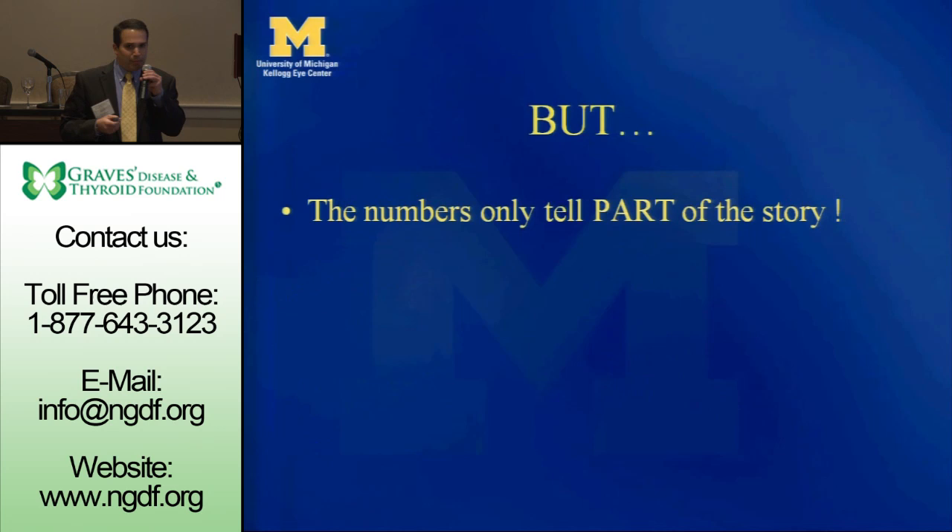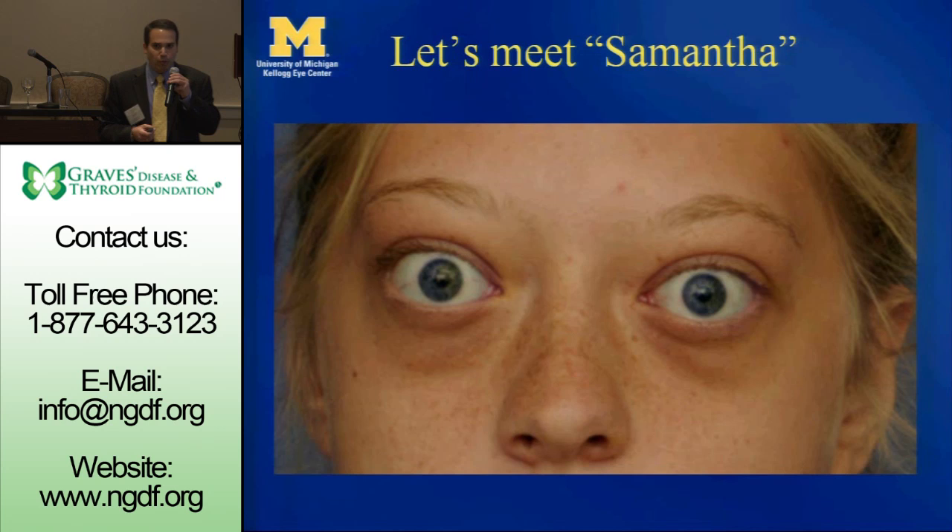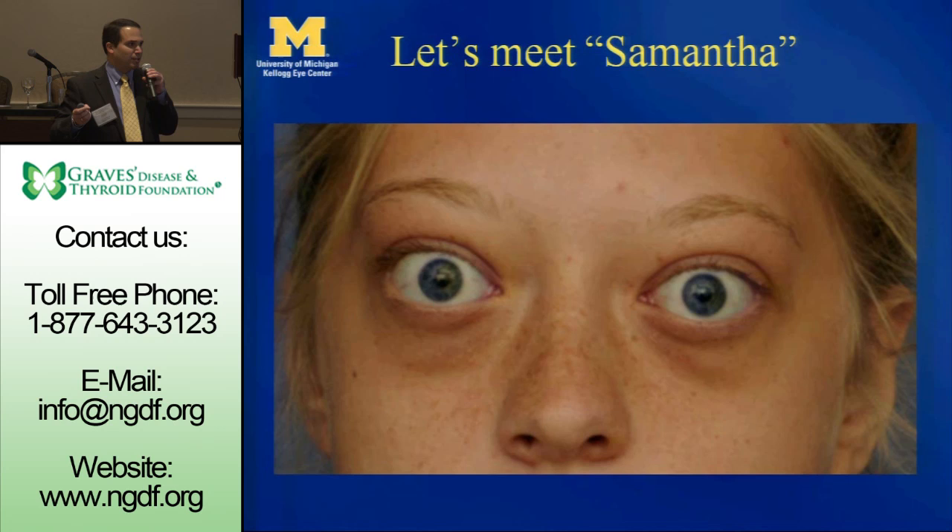But the numbers only tell part of the story. So I'm going to tell you another story. We'll call her Samantha — a patient of mine who walked into my clinic just a couple months ago. She's 18 years old, comes in with her mother, drove six hours from northern Michigan. She has protruding eyes, and they know this might be Graves' disease, so the doctor sent her to see me in the Graves' disease eye clinic. Here's her story — tell me if you recognize it.